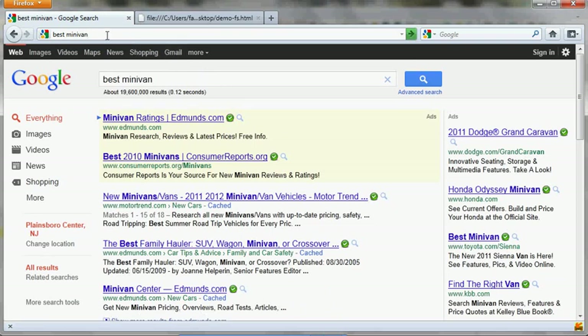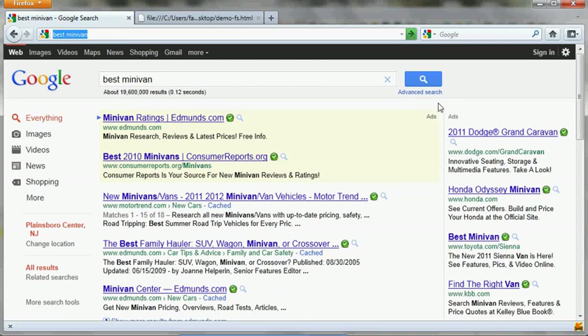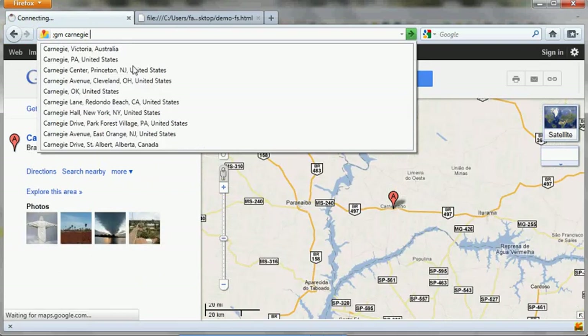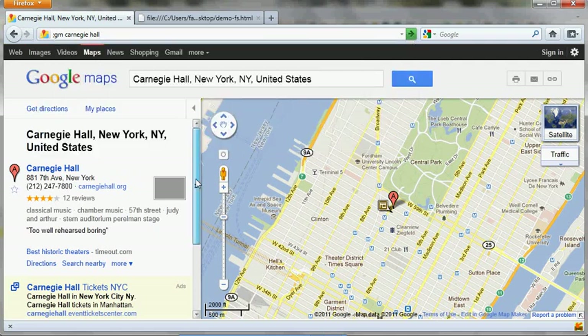Fastest Search is much better than just Chrome Instant. Chrome Instant only allows you to search the Google website, and it only searches Google's main site — it doesn't automatically search images or maps or anything else. But with Fastest Search, you can type GM for Google Maps and search 'Carnegie Hall'. There's a dropdown showing all the suggestions and it also automatically loads the top result for you. Chrome Instant cannot do that.